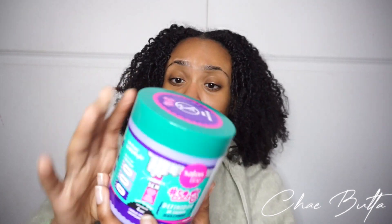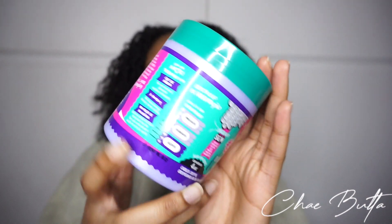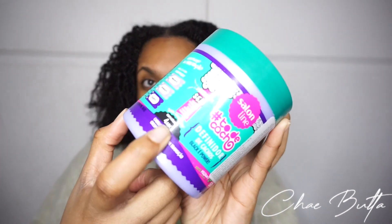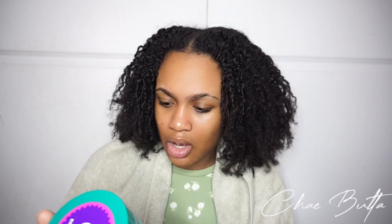The second product is from the same exact brand as the first one. The packaging is so nice — the colors are really beautiful. This one is a curl definer, also called Black Empower — period. It's specifically for type four curls, for extra curly and transitioning hair, so for all my followers who are transitioning, they've got you. It's also vegan with no sulfates, silicones, minerals, or parabens.